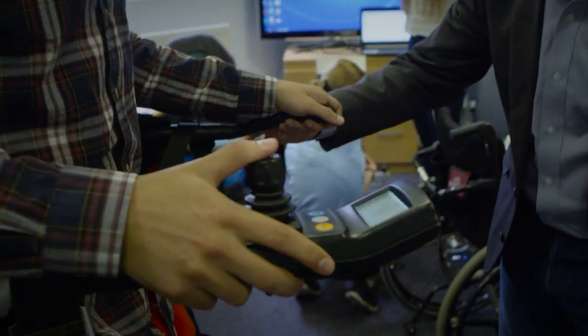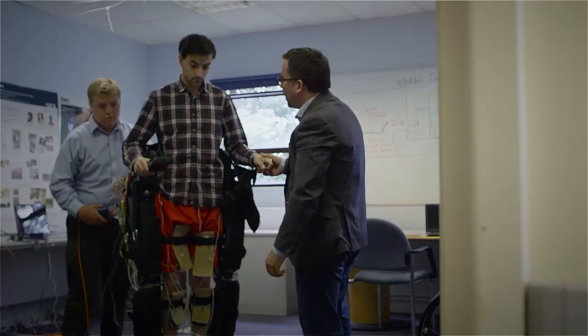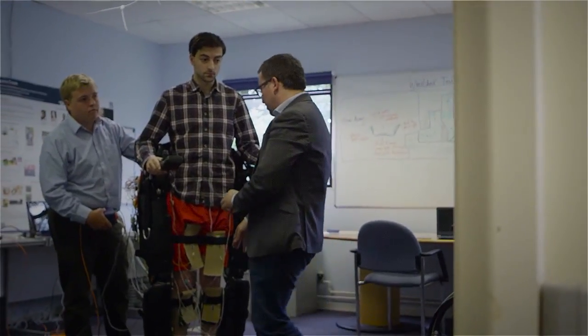Being able to see the technologies that we develop in our lab being used in clinical practice, and being able to see the sparkling in the patient's eyes as they use our technologies — there are no words to describe that feeling.